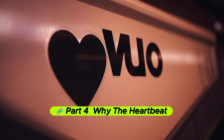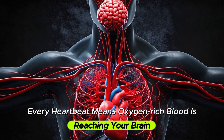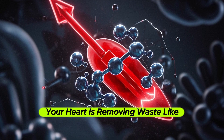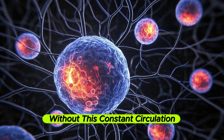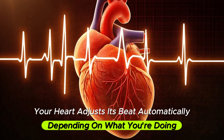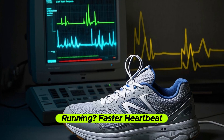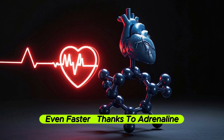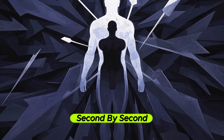Part 4: Why the heartbeat matters. Every heartbeat means oxygen-rich blood is reaching your brain, muscles, and organs. At the same time, your heart is removing waste like carbon dioxide. Without this constant circulation, cells would die in just minutes. Your heart adjusts its beat automatically depending on what you're doing — sleeping means a slower heartbeat, running means a faster heartbeat, and being stressed or scared means an even faster heartbeat, thanks to adrenaline. It's your body's way of adapting to your needs, second by second.